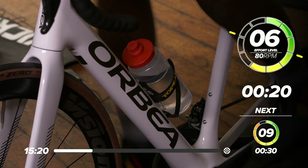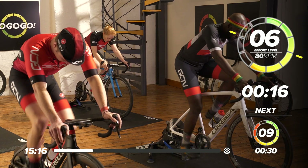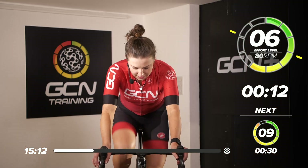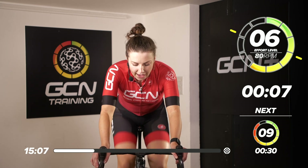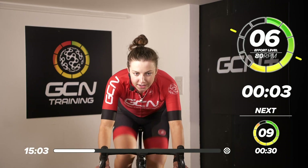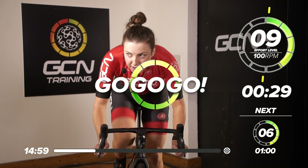20 seconds to go — get ready for that sprint. 30 seconds, 9 out of 10 effort. I'm going to click down a few gears, get out of the saddle and sprint. In five, four, three, two, one — come on, sprint! Up, up, up! Great work, everyone — pull out of the saddle.